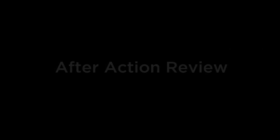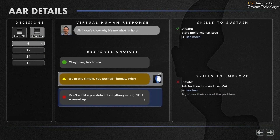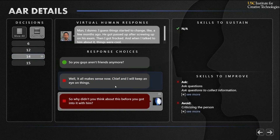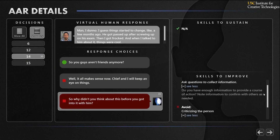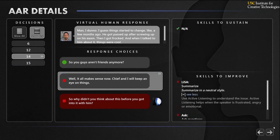Performance is assessed by INOTS Counseling, and feedback is provided in an AAR. The AAR will indicate which skills were employed correctly and which skills need improvement. Students may review each decision point in the interaction, or choose to review those decision points recommended by the software following their interaction.